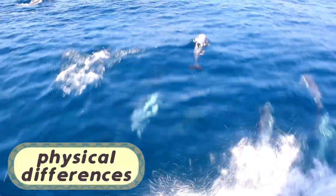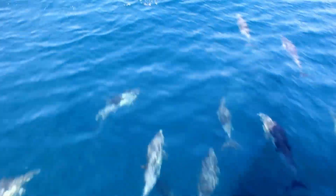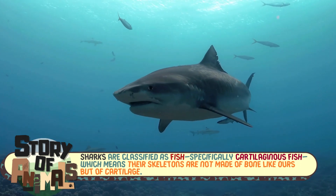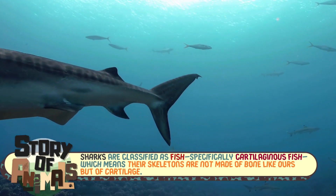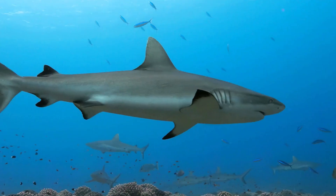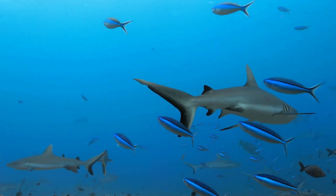Let's kick things off by looking at their appearances and how their bodies are designed for life in the ocean. Although sharks and dolphins both have streamlined bodies that help them glide through the water, they belong to completely different biological groups and have drastically different physical structures. Sharks are classified as fish — specifically cartilaginous fish — which means their skeletons are not made of bone like ours, but of cartilage. This lightweight and flexible material helps them stay buoyant and agile in the water, perfect for moving swiftly as they hunt and navigate their surroundings. It's their cartilage-based structure that gives them that uniquely smooth and stealthy movement underwater.